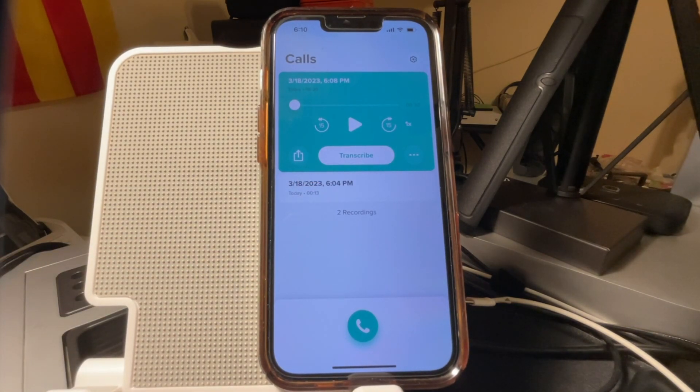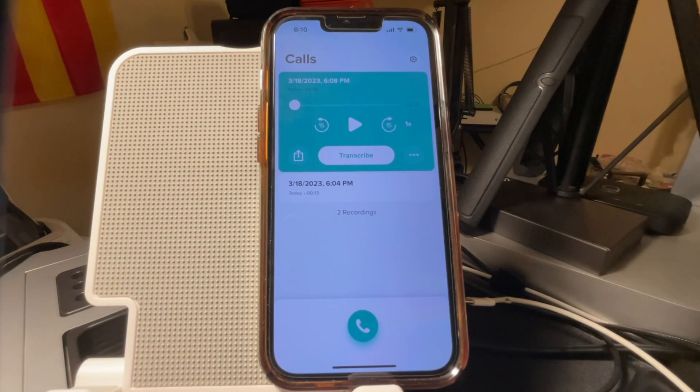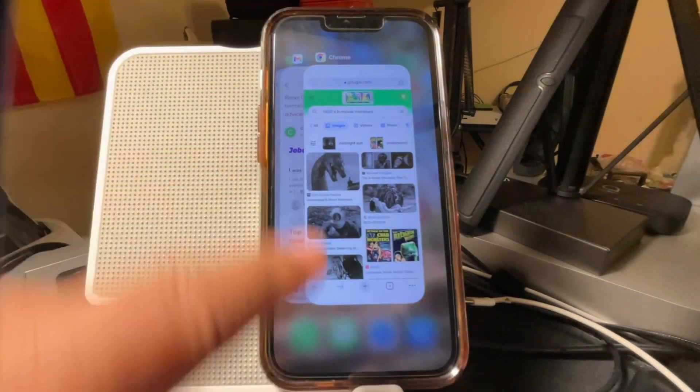So there you see those two calls being done — dialing directly using your cell phone using the app, and the other one going through Wi-Fi. That Wi-Fi method also works.